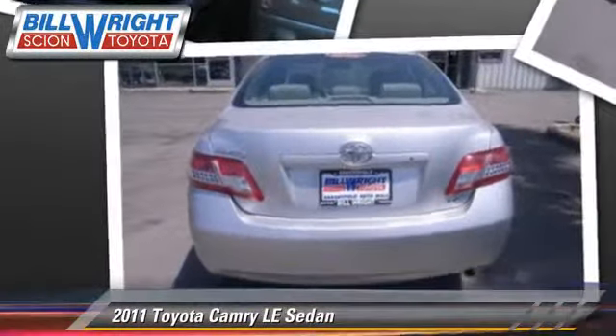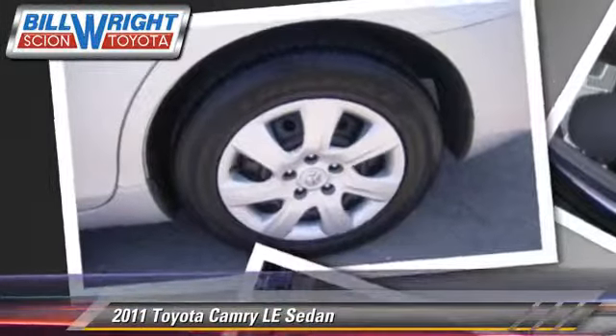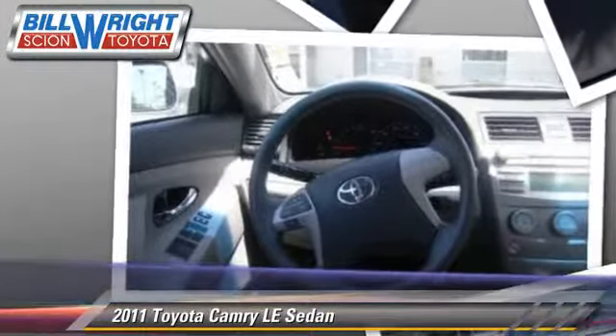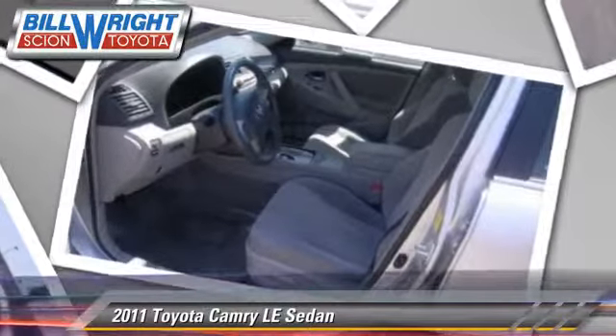Safety features include four-wheel ABS and stability control. Comfort and convenience features include cruise control and power steering. Give us a call to schedule your test drive today.